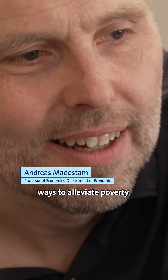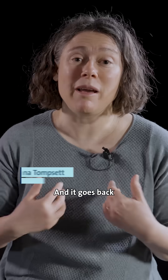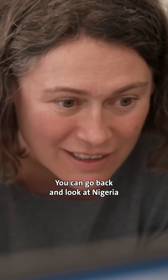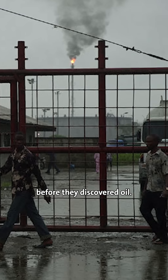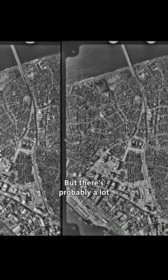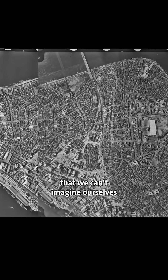We want to understand ways to alleviate poverty, and it goes back before the huge shifts that happened in the last century. So you can go back and look at Nigeria before they discovered oil, you can go back and look at Botswana before they discovered diamonds. But there are probably a lot of questions out there that we can't imagine ourselves that the archive will be able to speak to.